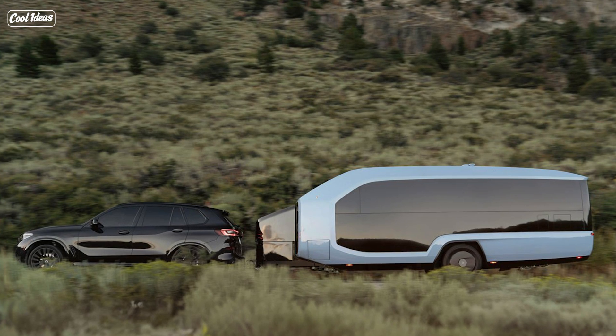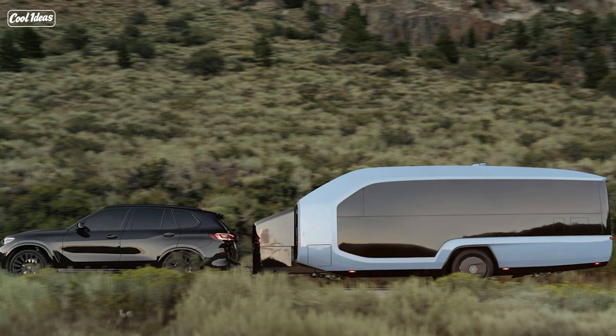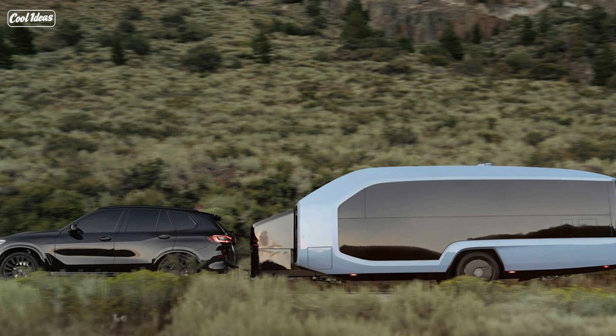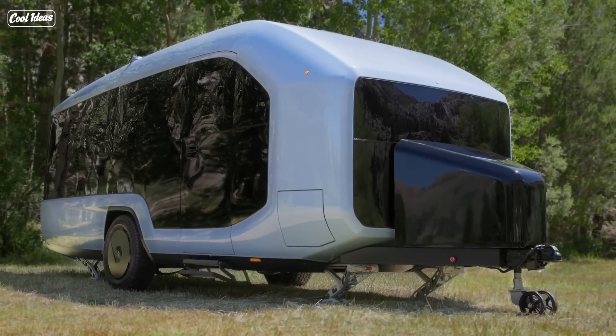And speaking of beds, it comfortably sleeps four people. There's a Murphy bed that turns into an office desk — talk about multitasking. And a dinette that turns into a bed. It's like the transformer of trailers, minus the Decepticons.